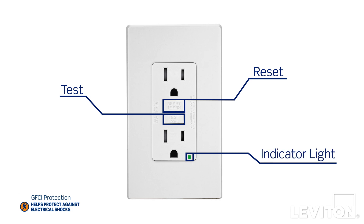The indicator light on the face of the device tells you if it's working, and if it trips, you can reset it by pressing this button. Simple and easy.